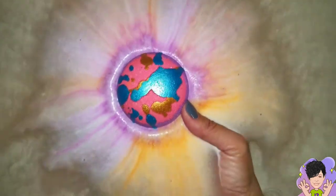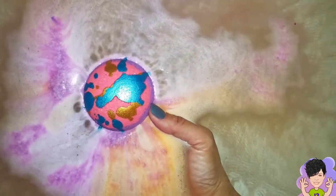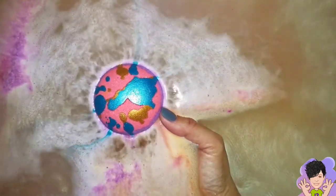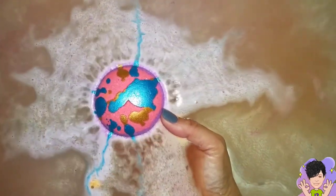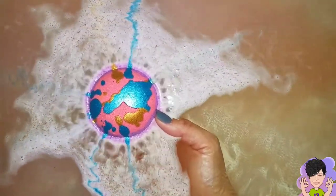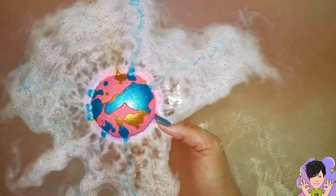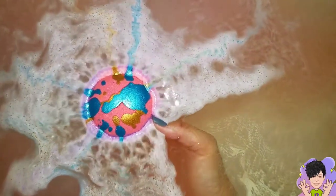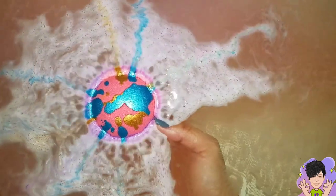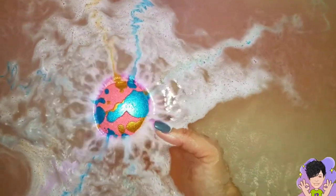Wow, this blend of scents is really — it smells almost Christmassy to me, which is super nice. I'm just going to go ahead and let this one go, because round balls usually tend to make their own bath art and stay on top.